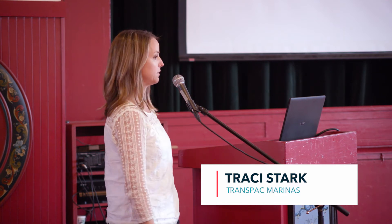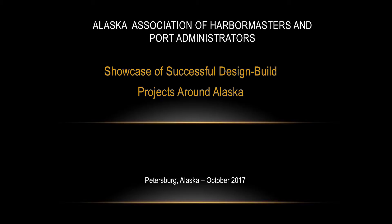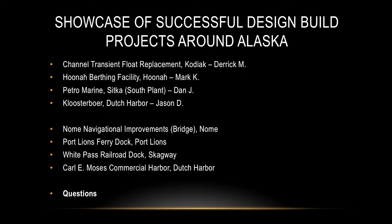I'm Tracy with TransPAC Marinas and we've had quite a bit of involvement in design-build in our projects over the years. Our hope with this segment was to show the parallels from all the information that Amanda just delivered, and how they translate into real projects in Alaska. We have a list of a few that we'll cover - projects all over the state with varying ranges of contract value, hopefully ones that will be easily relatable.